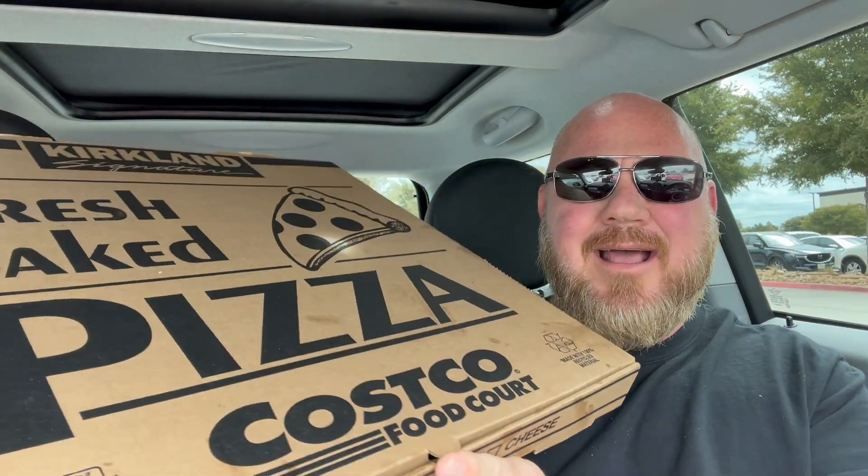Look at the size of this thing — it barely fits in my car. Like I said, I'm not prepared for this. I was just standing there thinking, why don't I get a pizza and then I can just eat on it for the rest of the day. I got dinner now. Check this big bad boy out.